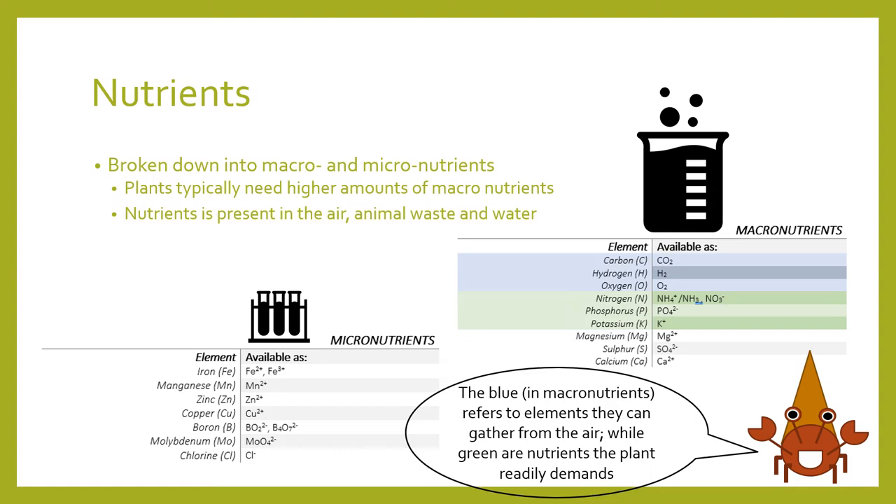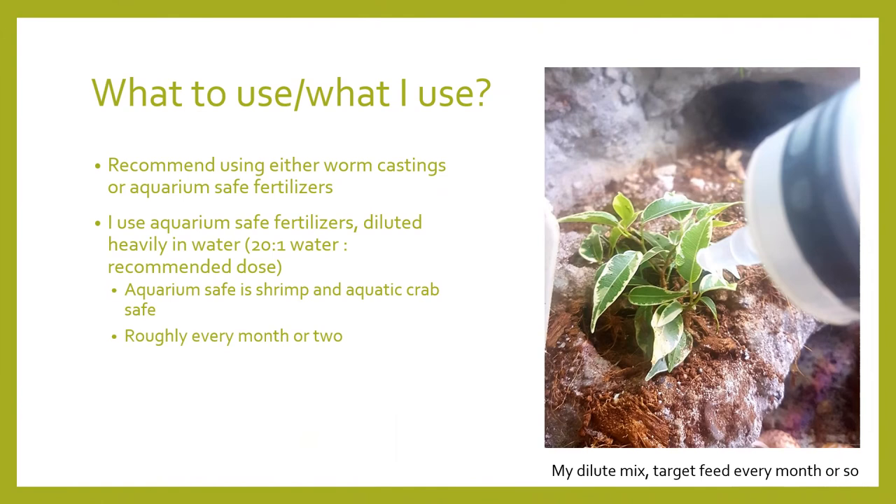The addition of nutrients ultimately depends on the type of media used, water source, and species of plant chosen. Plants typically need more nutrients the faster they're growing. Nutrients are broken down into macro and micro — macro refers to nutrients needed in higher quantities. Examples of macronutrients include carbon, oxygen, nitrogen, phosphorus, and potassium. Carbon and oxygen are naturally present in the air, while nitrogen, phosphorus, and potassium can normally be obtained through animal or crab waste. Micronutrients are usually present in tap water in trace amounts, so you rarely need to supplement them. If you need to add nutrients, I recommend using either aquarium-safe fertilizers or worm castings. If using aquarium-safe fertilizers, get the recommended dose and dilute it 20 parts water to one part nutrient mix — it should then be crab safe, as it is commonly used in aquatic crabs and shrimp.